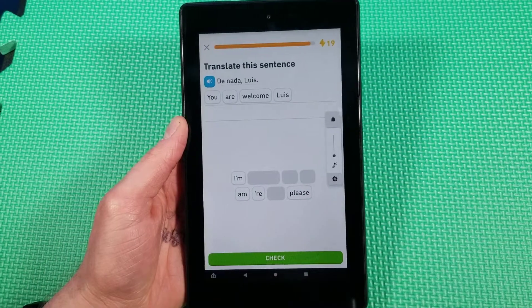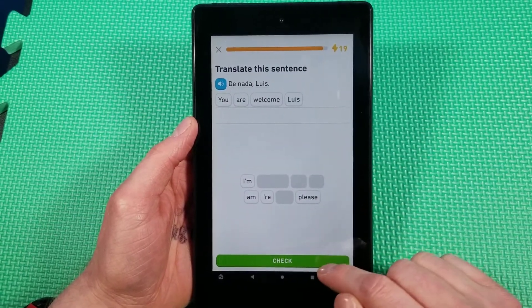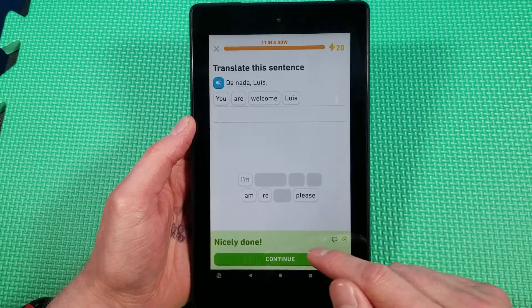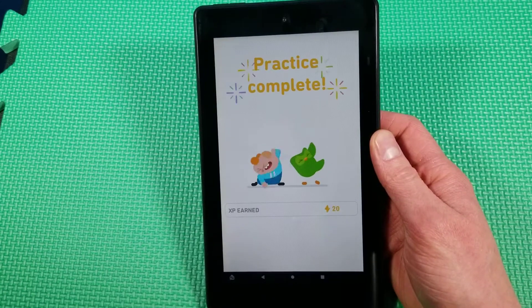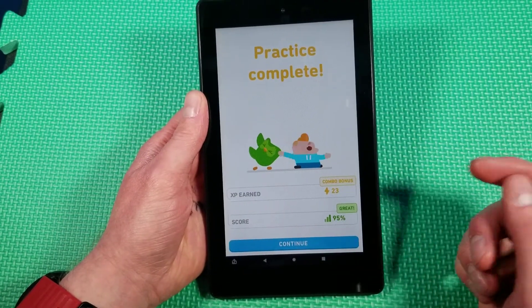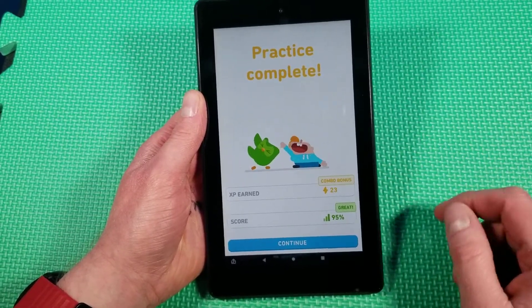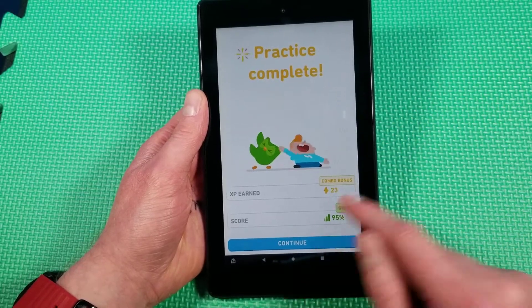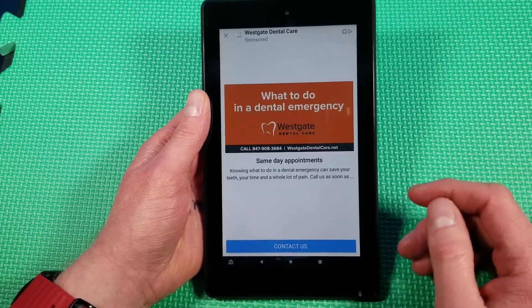I'm going to skip through to the end here. So de nada — you are welcome, that's why I messed up earlier. We'll finish this off and show you guys how quickly this loads. Experience earned — I think I got 10 in a row correct. I only missed that one, so I got a combo bonus. 95% score because I missed one out of about 20 questions.